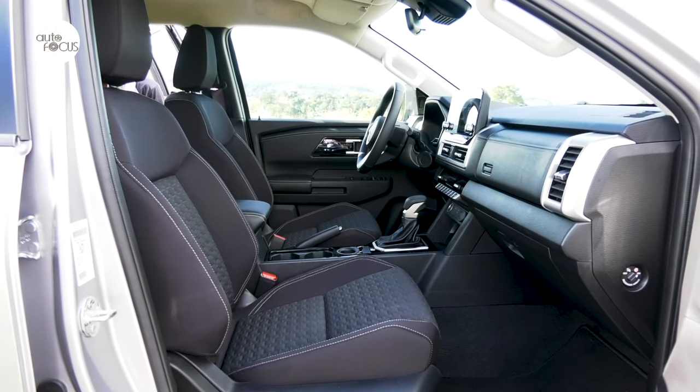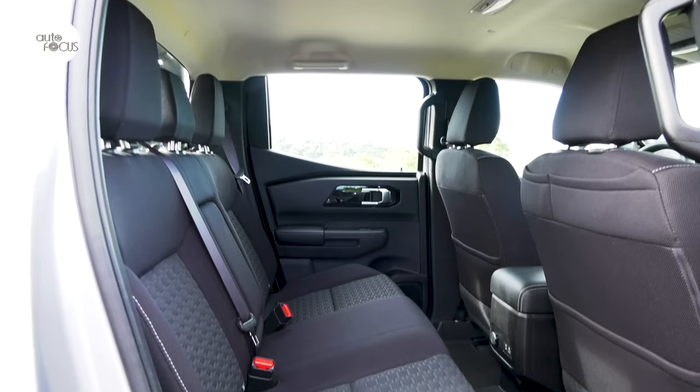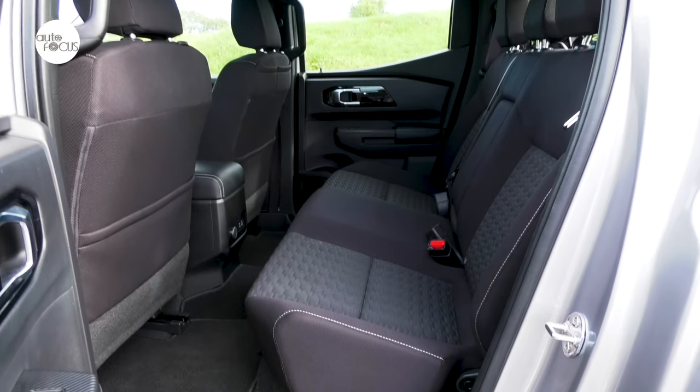The driver and front passenger seats slide, recline, and adjust for height, but only manually. It's also roomy in the rear, with a bench seat featuring a full-down armrest with cup holder and adjustable headrests.